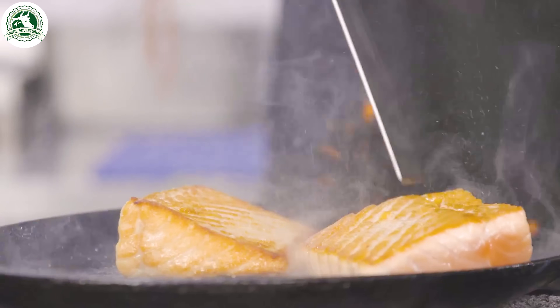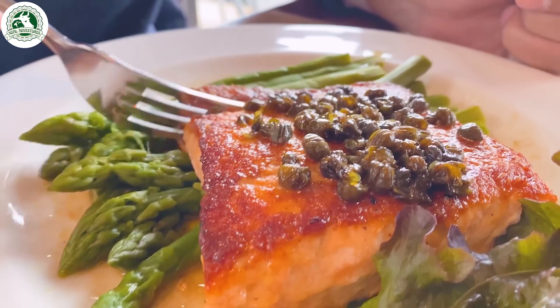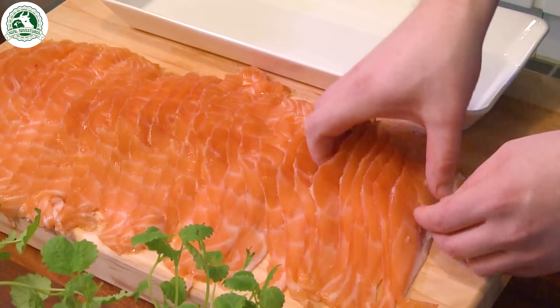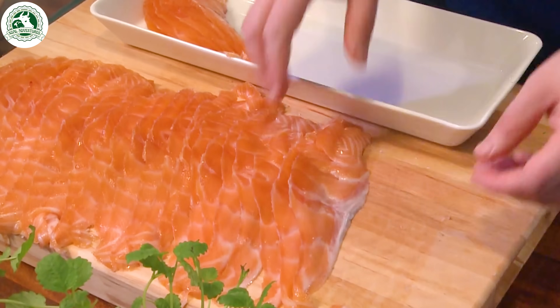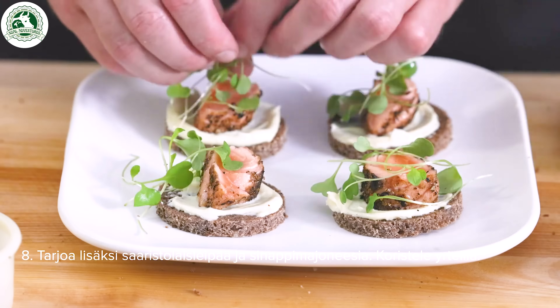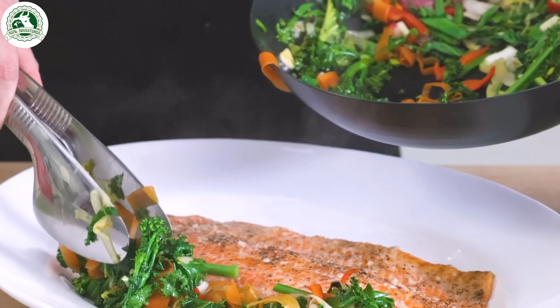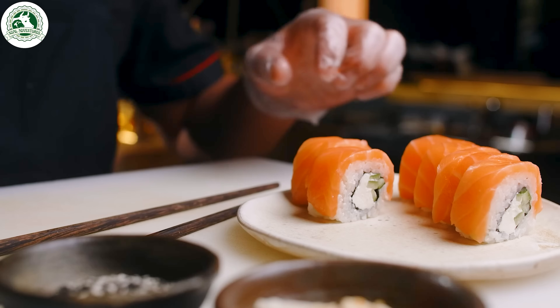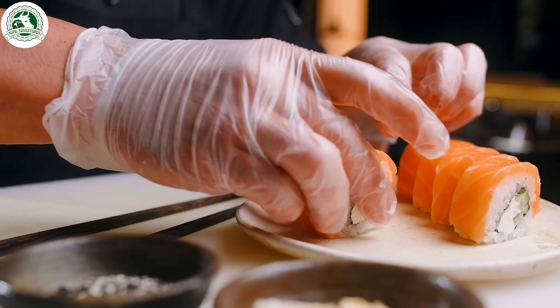Salmon isn't just delicious — it's one of the most nutritious foods on Earth. From freshwater rivers to ocean farms, from wild streams to your plate, salmon's journey is extraordinary. Thanks for watching. Don't forget to like, subscribe, and join us for more incredible stories from nature and food.